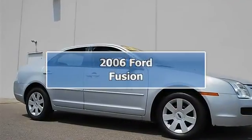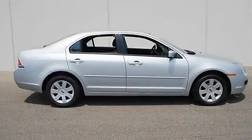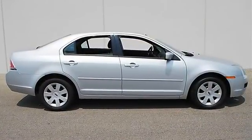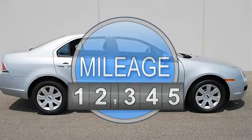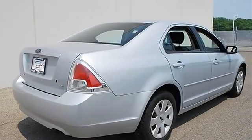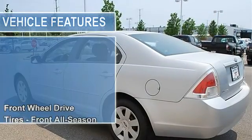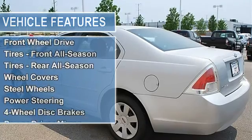2006 Ford Fusion four-door car. This vehicle features the following equipment: automatic, gas I4 2.3L 140, front-wheel drive, front all-season tires, rear all-season tires, wheel covers, steel wheels, power steering, four-wheel disc brakes, power driver mirror, power passenger mirror.